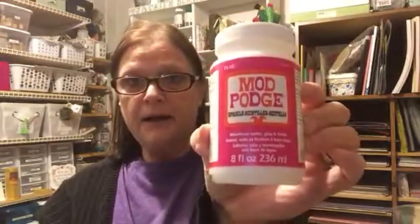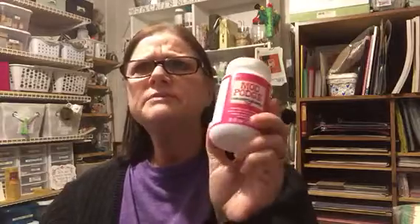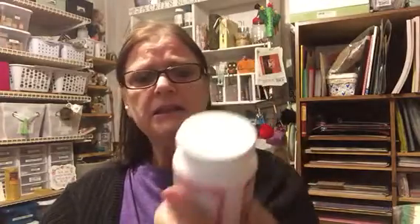And I got me some Mod Podge. I was making my own with some glue, but I don't think I made it right, so I bought this. I hope I got the right one. I don't know much about it — it's all new to me. I'm working on it.